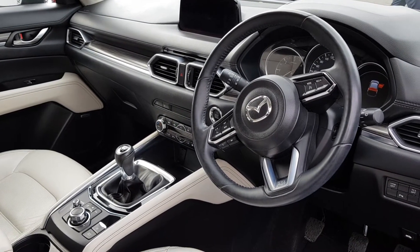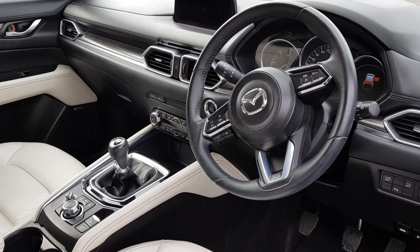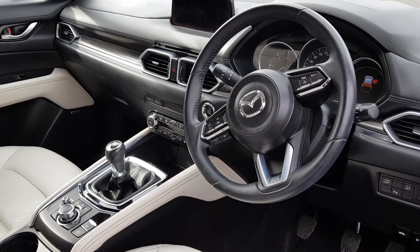On the inside you have a full Bose surround speaker system, electronic seats which are all memory set and heated as well, also comes with a heated steering wheel, a heads-up display, cruise control, Bluetooth, climate control and MZD Connect.